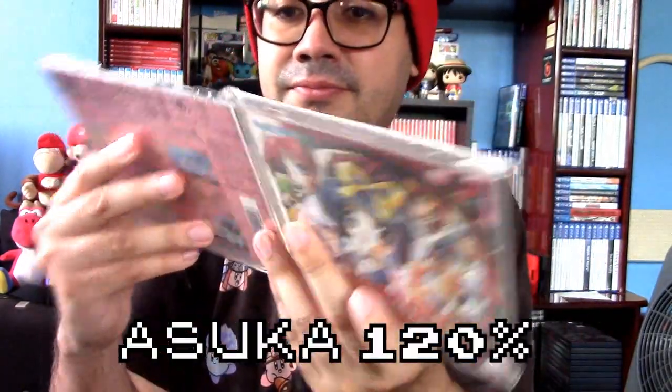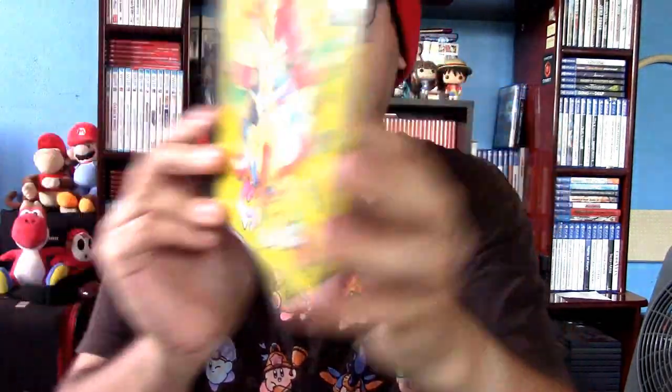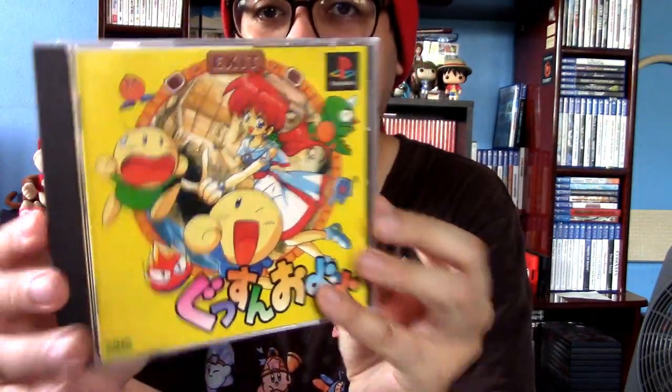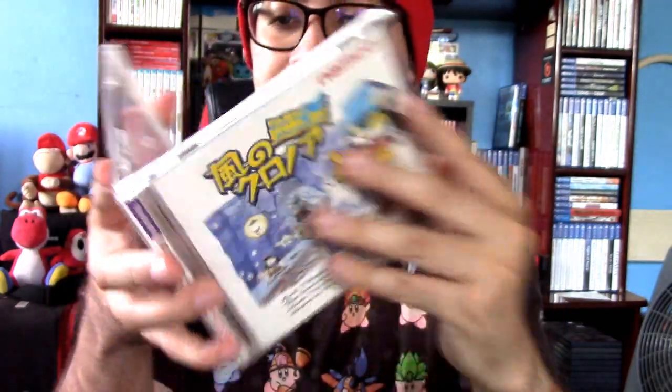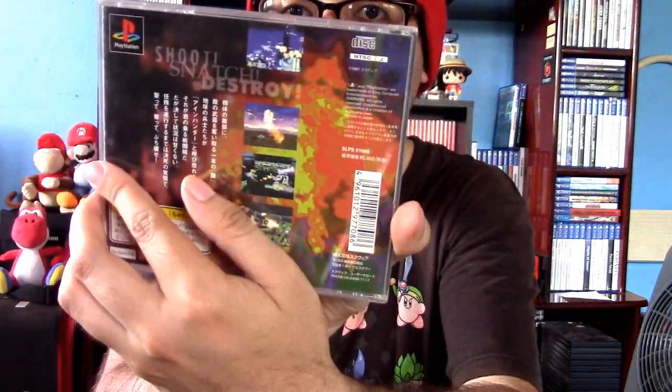Here's another fighting game — I think this is called Asuka 120%. Yep, Asuka 120% is the true name of this game. And then we have a kind of platformer puzzle game. I heard it's pretty rare, but I got it pretty cheap at Game World maybe a year or two ago. I also got Klonoa for the PS1 in Japanese — amazing game. Enhander is another horizontal shooter like Gradius, though it's missing the front case and manual — just the disc and back cover.